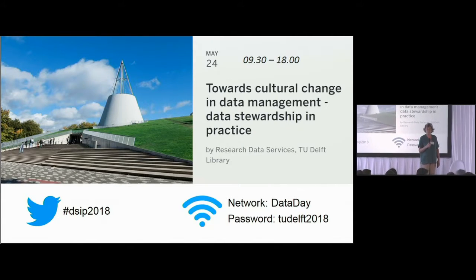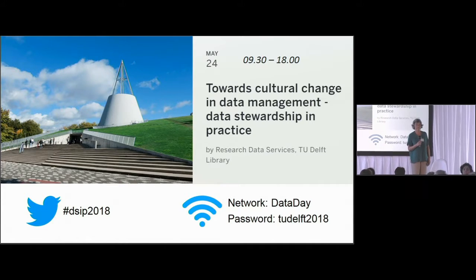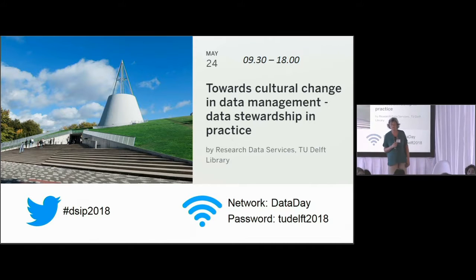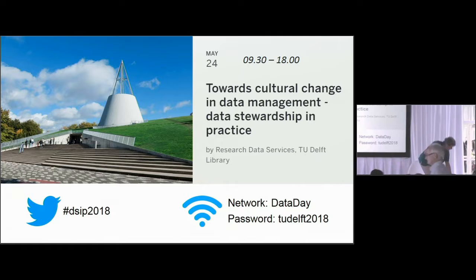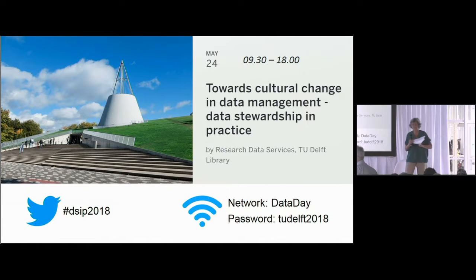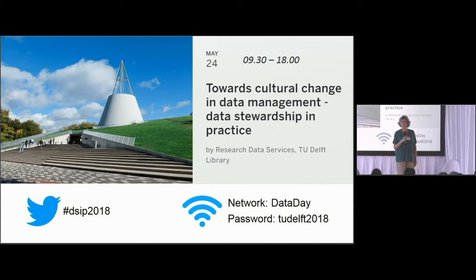Thank you all for coming back to this plenary. Please take a seat if you're not seated already, because I imagine you are very curious about what all the work groups have been doing for the last hour. I would like to invite the person from the carrot and stick work group to report here.